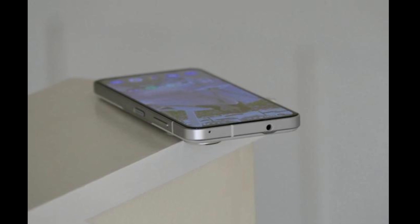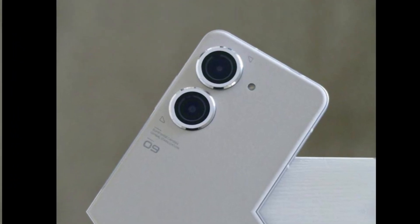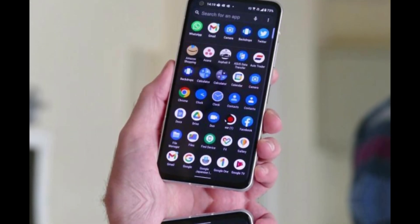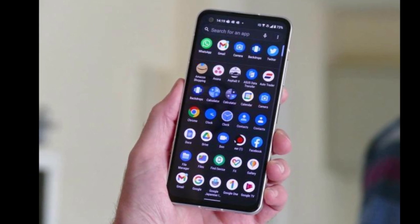Under the hood, the Asus Zenfone 9 is powered by a Snapdragon 888 chipset, which is the latest and greatest processor from Qualcomm. It comes with 8GB or 16GB of RAM depending on the storage configuration you choose, and it also has a dedicated microSD card slot that can support up to 2TB of additional storage.